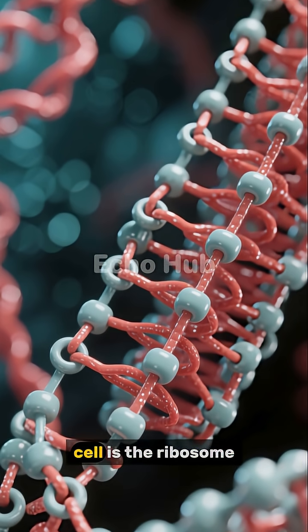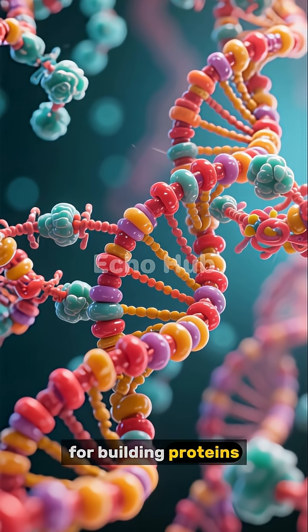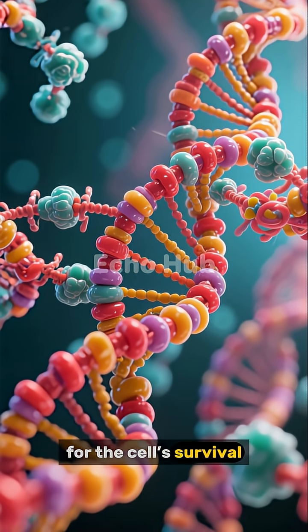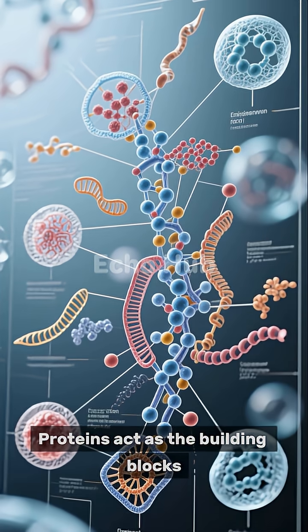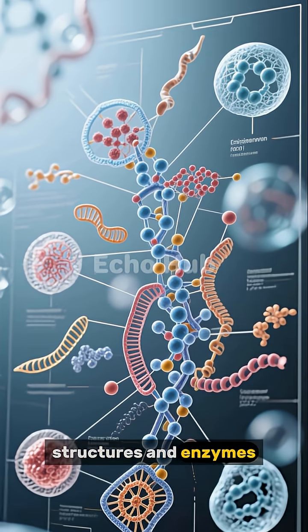Another vital component within the cell is the ribosome. Ribosomes are responsible for building proteins, which are essential for the cell's survival. Proteins act as the building blocks that help repair damage, support cell growth, and create important structures and enzymes.